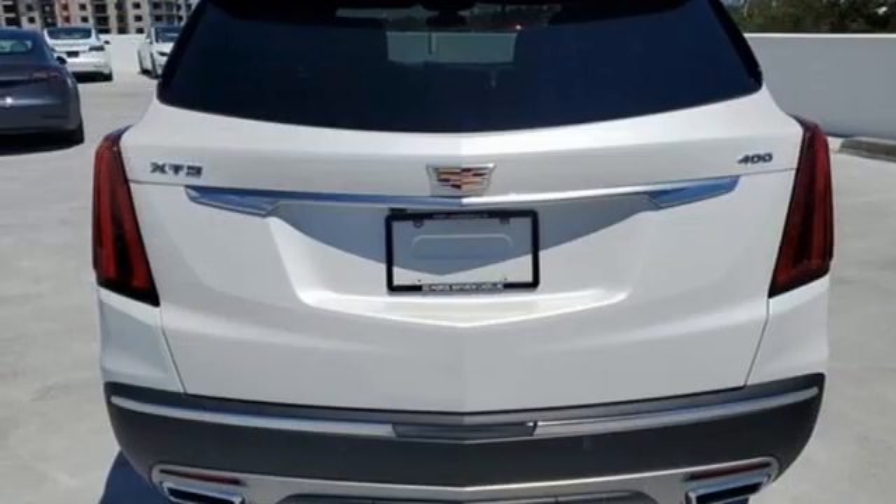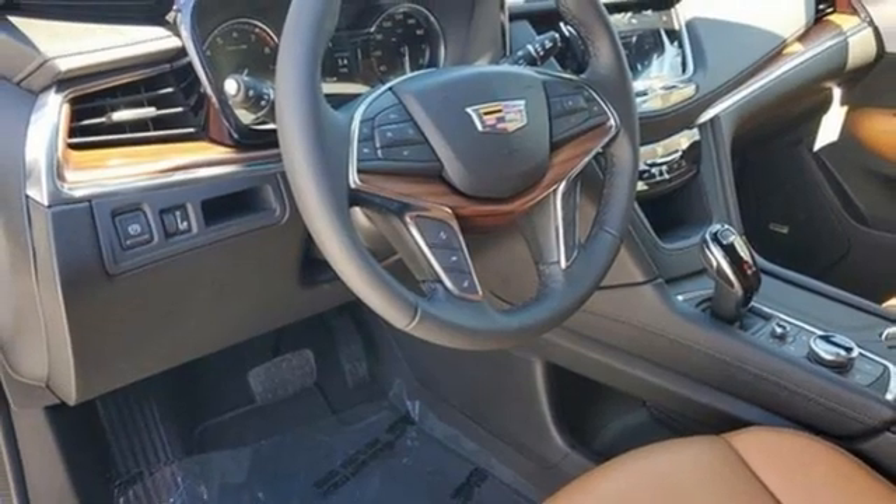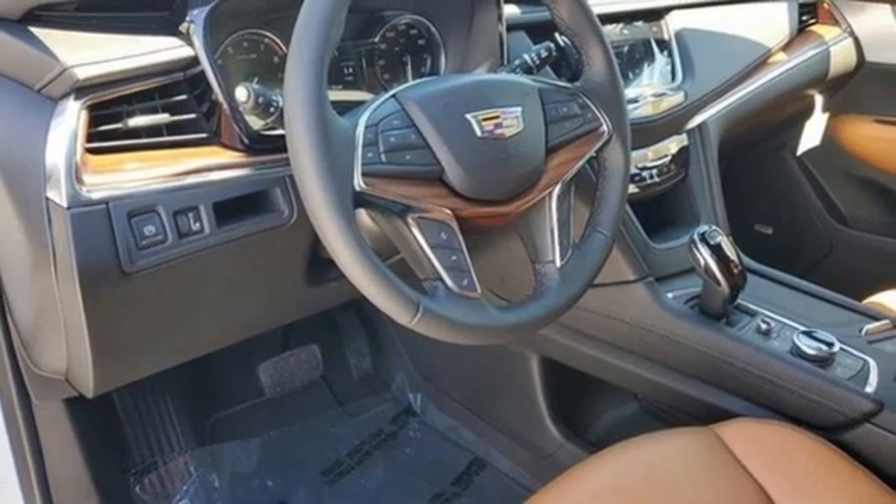Streaming audio. Memory exterior door mirror settings. Dual zone climate control. Front and rear parking sensors. And intercooled turbo V6 engine.